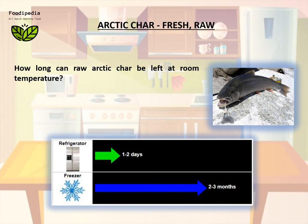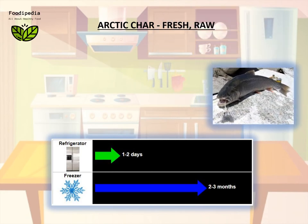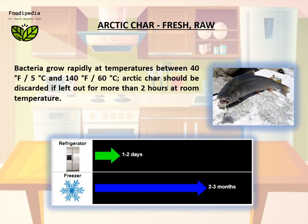How long can raw arctic char be left at room temperature? Bacteria grow rapidly at temperatures between 40°F (5°C) and 140°F (60°C). Arctic char should be discarded if left out for more than two hours at room temperature.